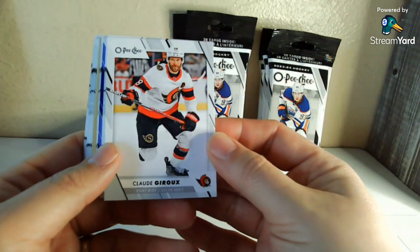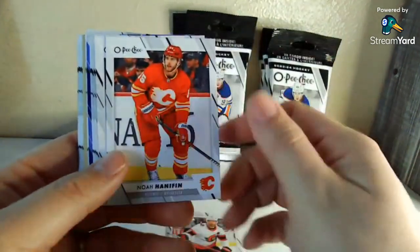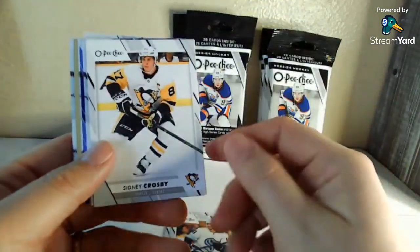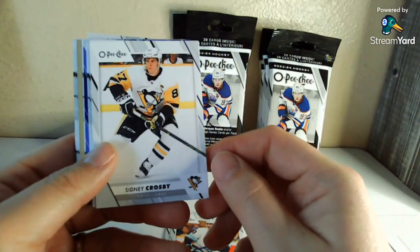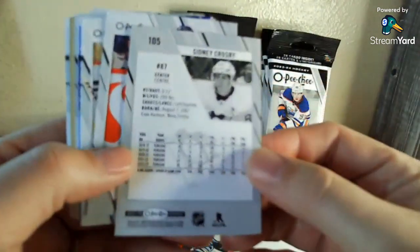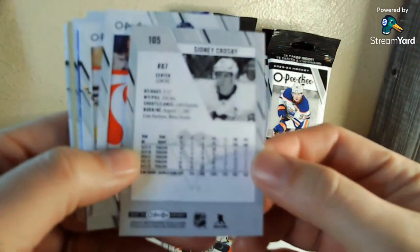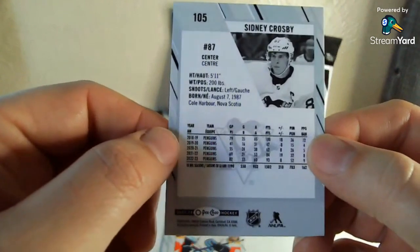I did not know Claude Giroux was playing for Ottawa. I do watch Stars hockey — we probably watch a good 60 games a year, but we don't watch anything other than Stars games in general, unless it's something like a Winter Classic or something. There is a Sidney Crosby, who is definitely winding down a fantastic career.